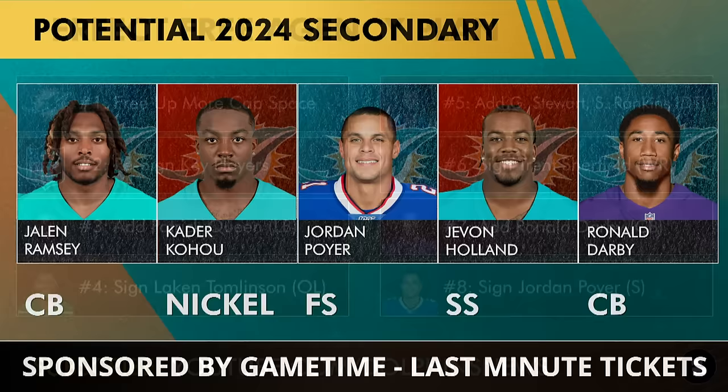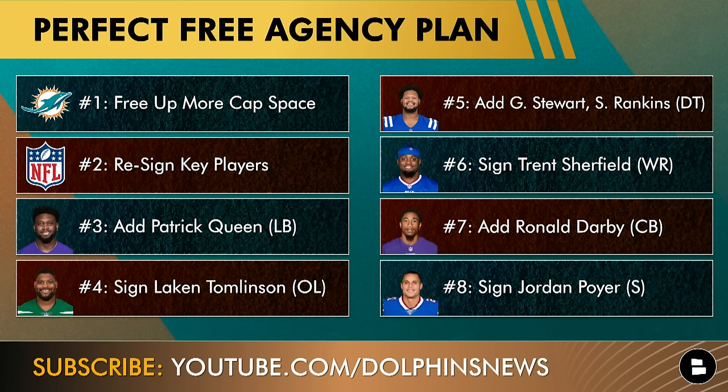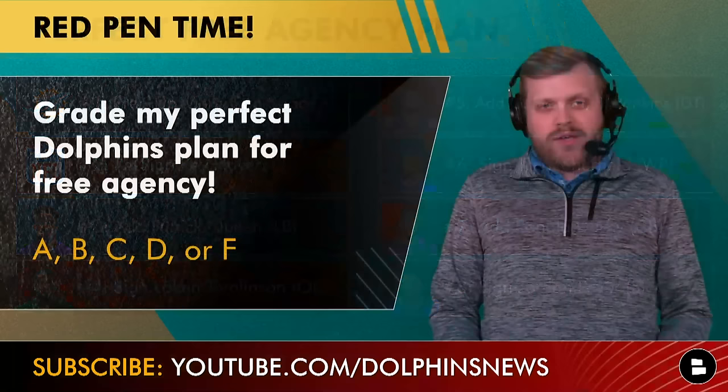So one more time — my plan: free up cap space, re-sign key players, aggressively add Patrick Queen to the linebacking core, sign Lakin Tomlinson as a cheap offensive line fit, sign Grover Stewart and Sheldon Rankins as two defensive tackles, bring back Trent Sherfield, add Ronald Darby, and finally get Jordan Poyer to Miami. Grade my realistic Dolphins free agency plan — A, B, C, D, or F — in the comments section.